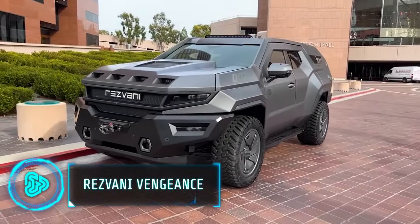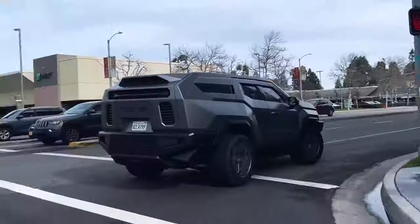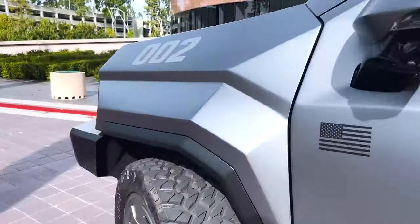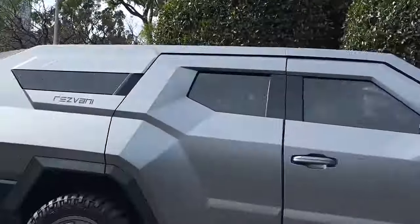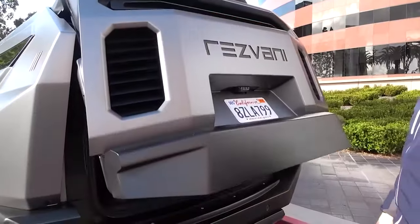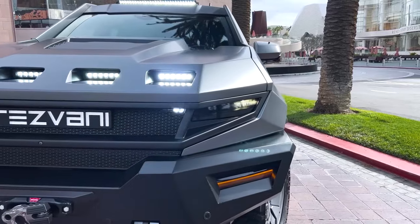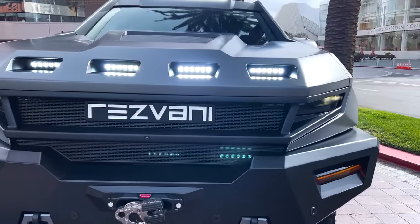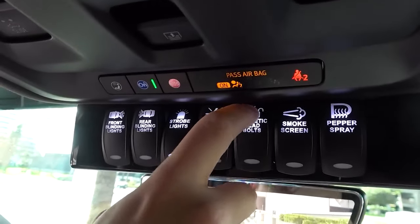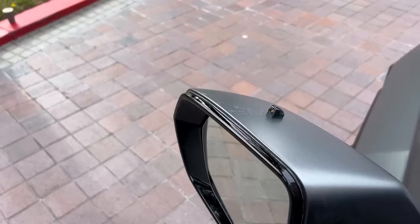Inspired by his pilot father's excitement, this designer created an extreme sports car for people to feel the thrill of flying fighter jets. The car comes with a powerful 420 horsepower V8 engine and a 10-speed automatic gearbox. It has a panoramic sunroof, hands-free liftgate and can seat 7 or 8 passengers. The Rezvani Vengeance offers a military package with 20 unique features for extreme situations, including crowd control tools like pepper spray dispensers, electrified door handles and smoke screens.